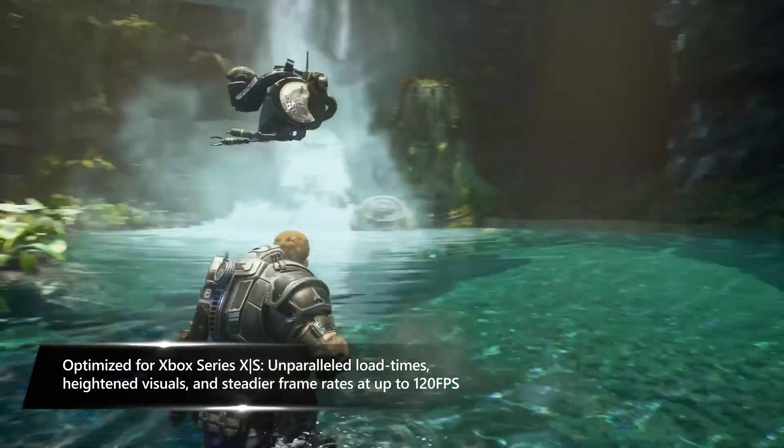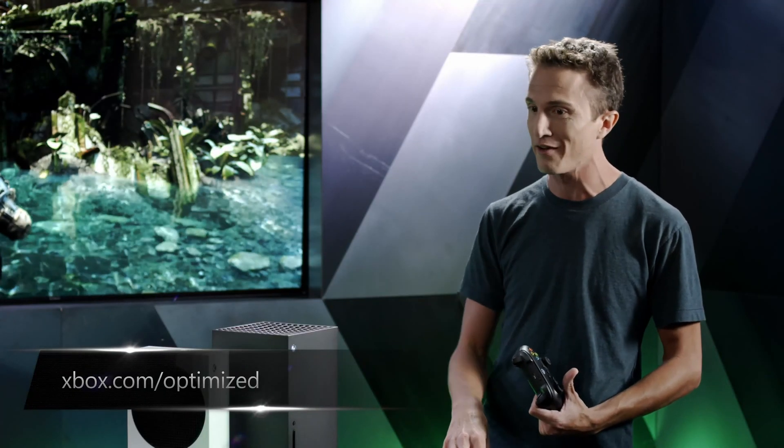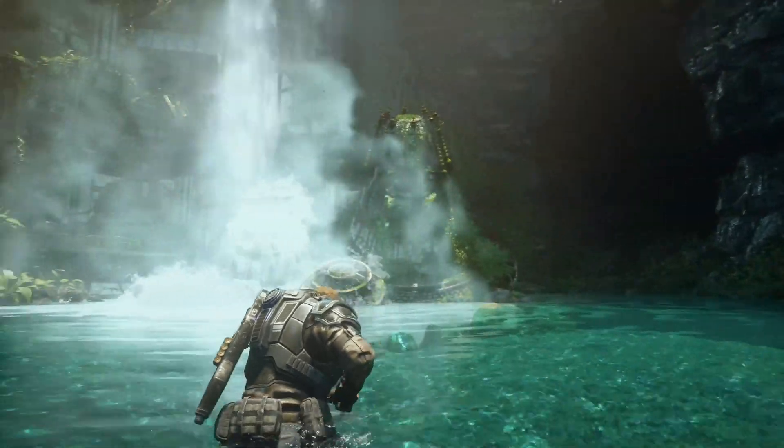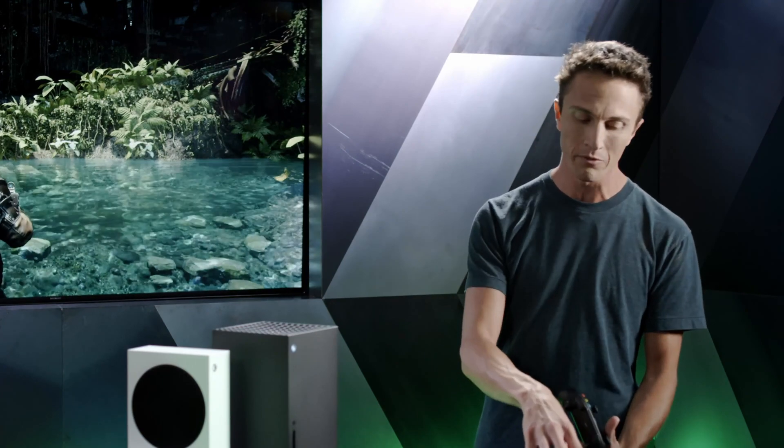One thing to really call your attention to is the detail of the textures — we are actually using the same textures as the PC version of Gears 5 running under ultra settings. That's something we couldn't do before on Xbox One X, but now we're able to do on Xbox Series X. And in versus multiplayer the frame rate goes all the way up to 120 fps, which feels incredibly smooth — kind of a gameplay experience like I've never had before.